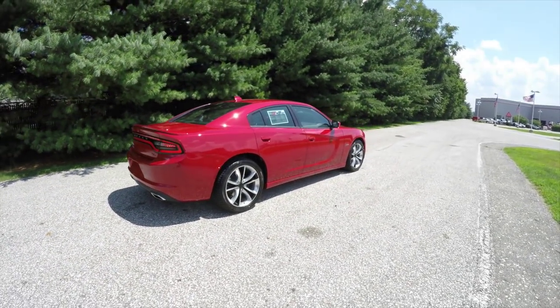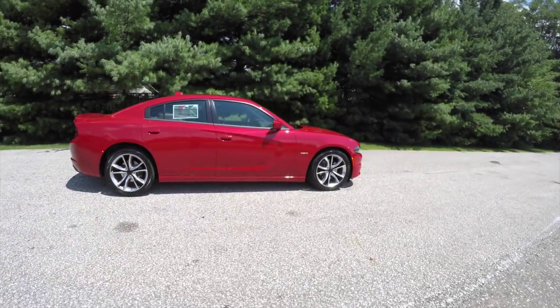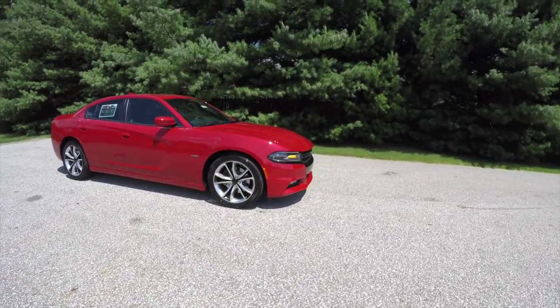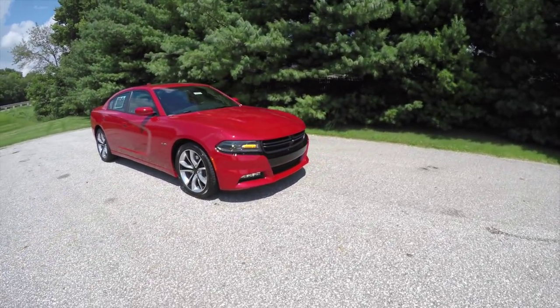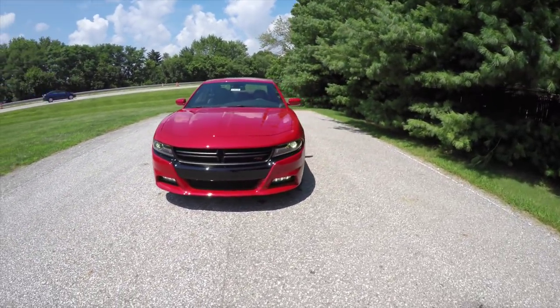This concludes our quick walk-around look at this brand new 2015 Dodge Charger R/T Road and Track group. If you have any questions or would like to see this vehicle, please contact our showroom — one of our friendly sales staff will be happy to answer any questions you may have.